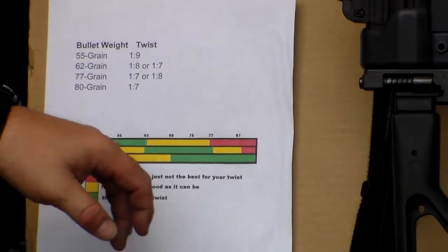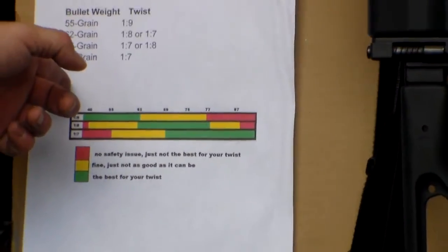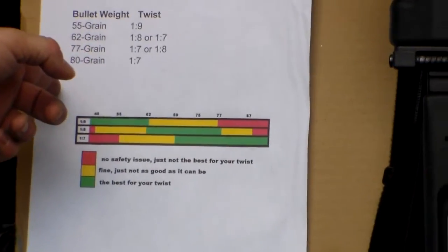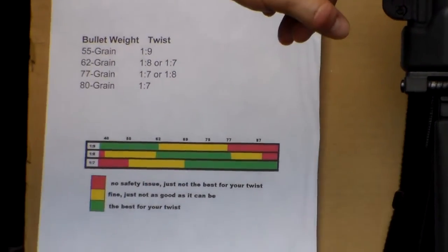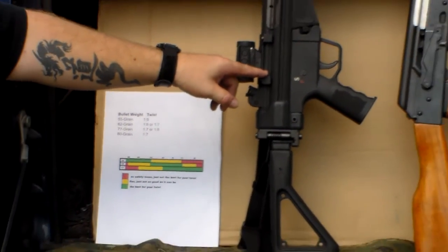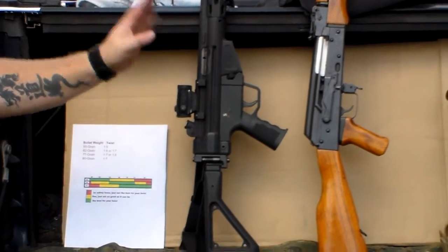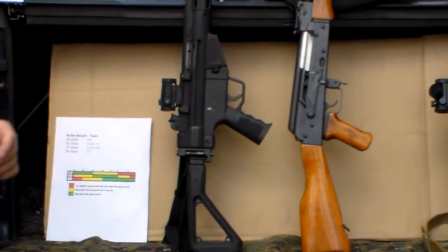It's important that you know what rifling twist rate your rifle has depending on what ammo you're using. My C93 is a 1-in-9 twist, and luckily when I bought the rifle, we issue 55 grain bullets, which is perfect for the 1-in-9 twist.